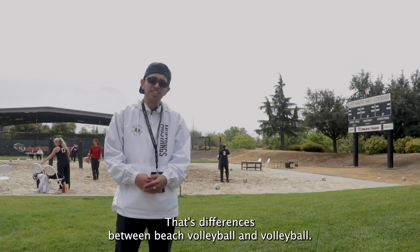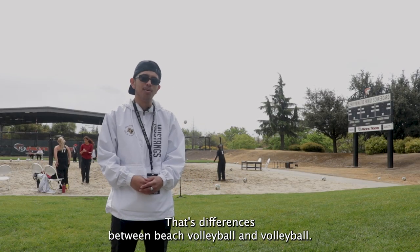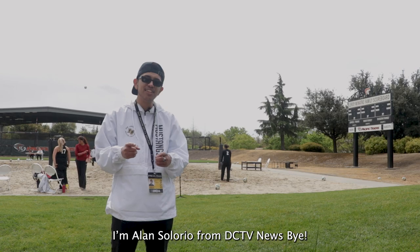And there you go — that's the differences between beach volleyball and volleyball. I'm Alan Toloyo from DCTV News. Bye!